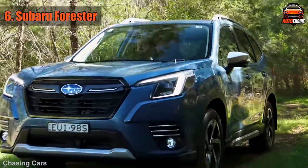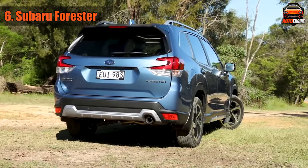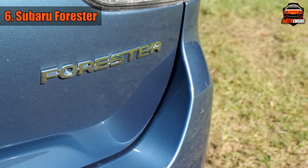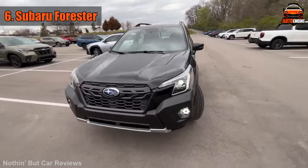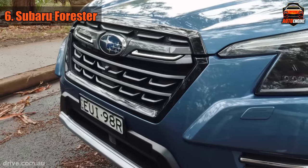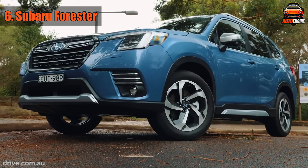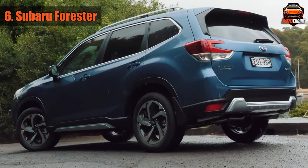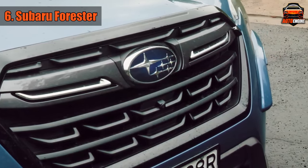Number 6 on our countdown of the newest and cheapest small SUVs to own in 2023 is the trusty Subaru Forester. With a price tag that sits at a comfy $34,600, this SUV is like that unexpected chocolate chip in your cookie — a delightful surprise. It's affordable yet, dare we say, bold in its offering.